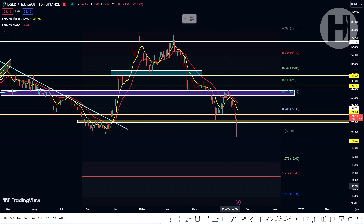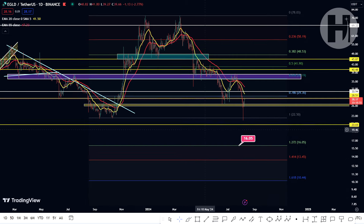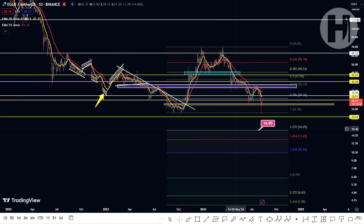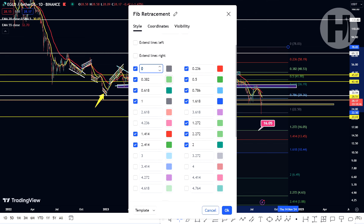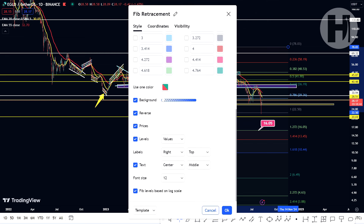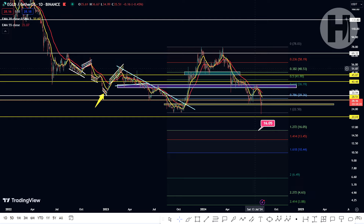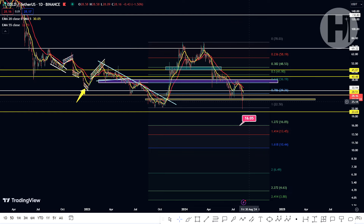The $16 target is the 1.272 on this Fibonacci retracement, based on this fib setup. If you want to take a look at the settings I have for my fib, feel free to pause the video. If you don't know how to use the fib, go to the technical analysis section on my main YouTube page — there is a tutorial on how to use the Fibonacci retracement.